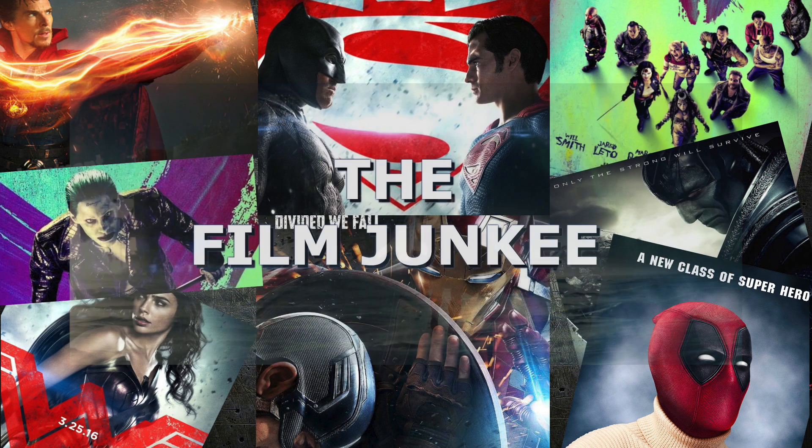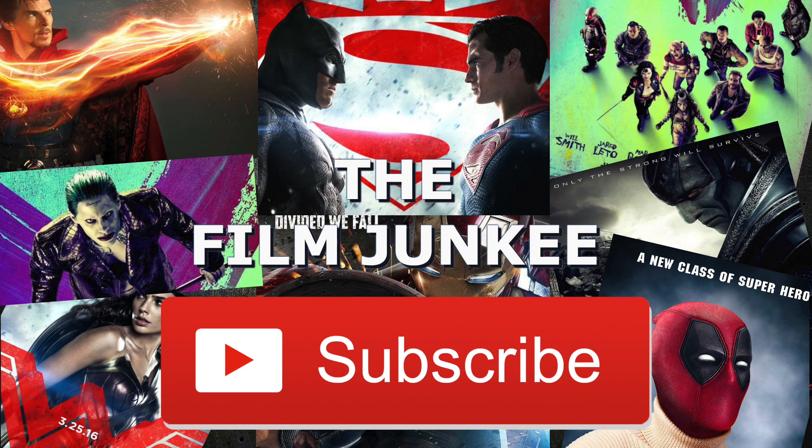Alright guys, talk to you later. GoalJucky.com for all my videos.